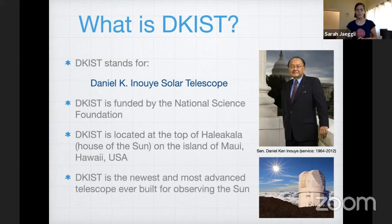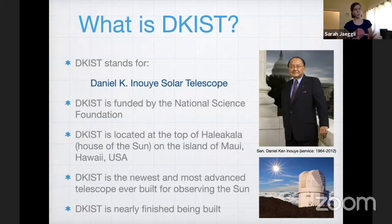DKIST is the newest and most advanced solar telescope ever built. It's very complicated, and there are a lot of engineering problems to solve. It's almost finished being built. I'm working on building one of the instruments — right now it's being transported up to the summit of Haleakala. Parts of it are down in the lab here on Maui, closer to sea level, and parts of it are up at the telescope, partially assembled.